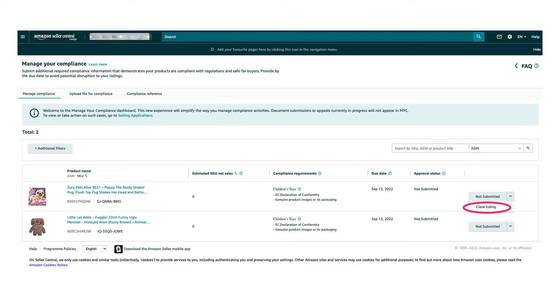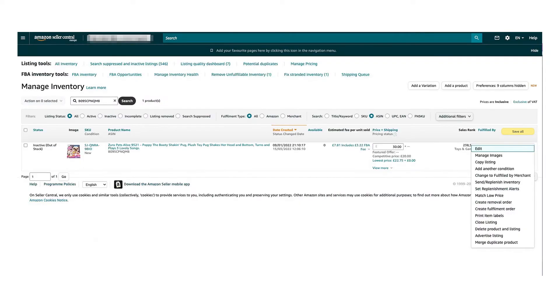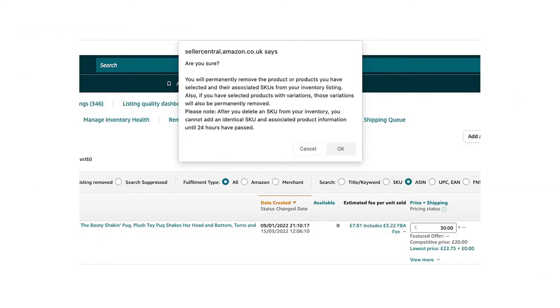If all options fail and you still can't get those documents, you've got two choices. You could try and sell out before that deadline — this may mean that you have to drop the price and you'll be making less profit — or you could close the listing, create a removal order and get all of those items back before Amazon close it for you. You can do this through Seller Central in the Manage Inventory section, or you can go back to that dropdown and select Close Listing. From here you can easily click Edit and then Delete Product and Listing. You'll get a pop-up just to confirm and it's as easy as that. This listing has now been completely removed and it will not cause you any future issues.